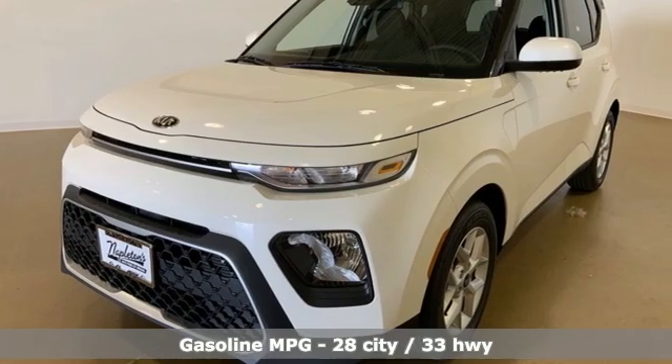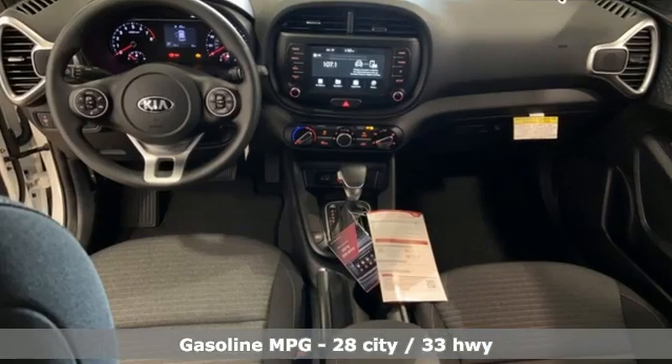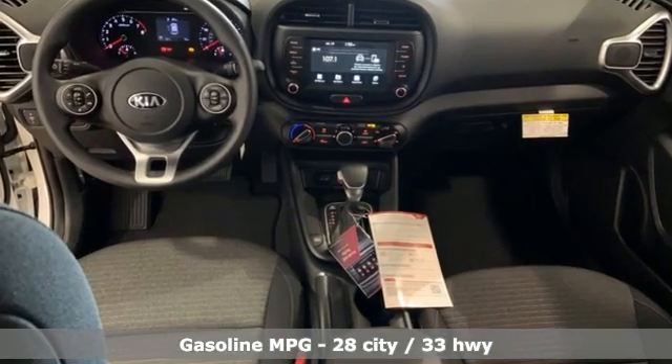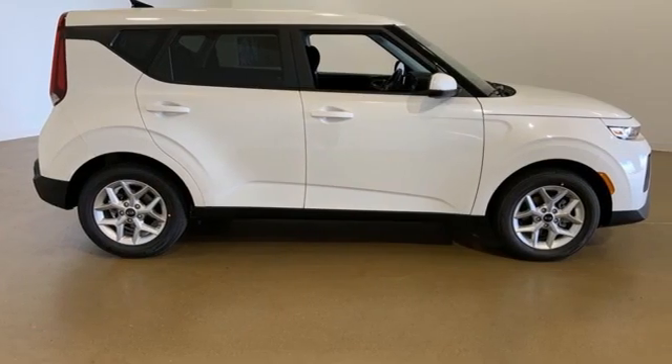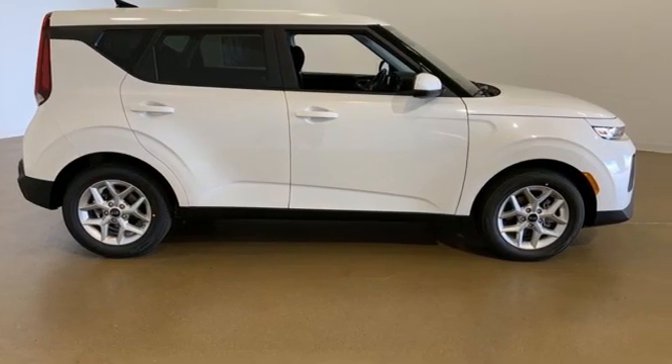A great vehicle is comprised of great features like these: streaming audio, wireless phone connectivity, manual tilting steering column, USB port, and manual telescoping steering column.